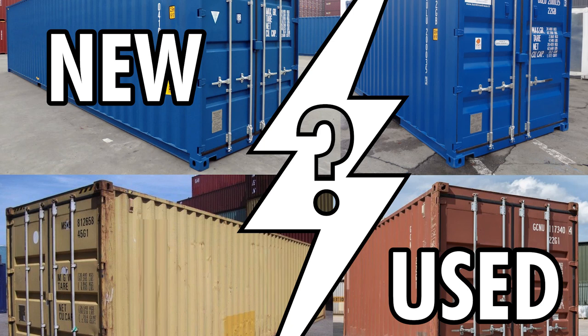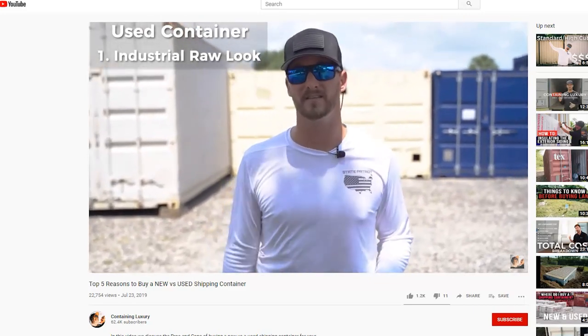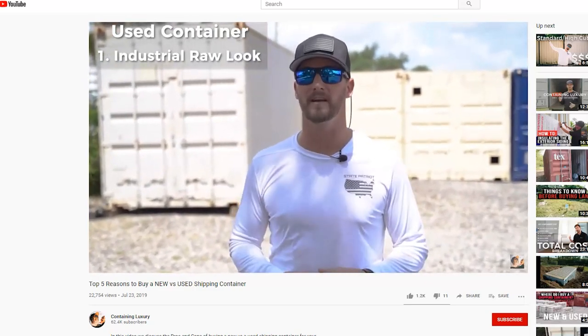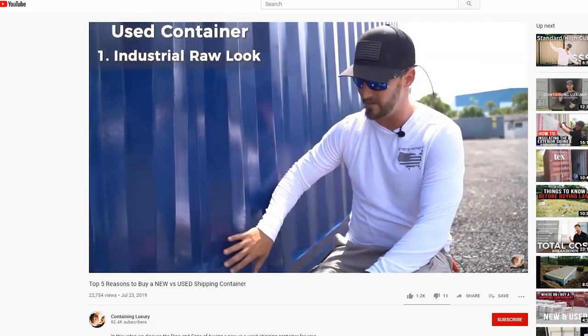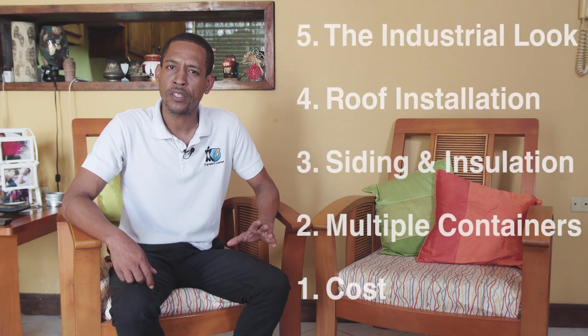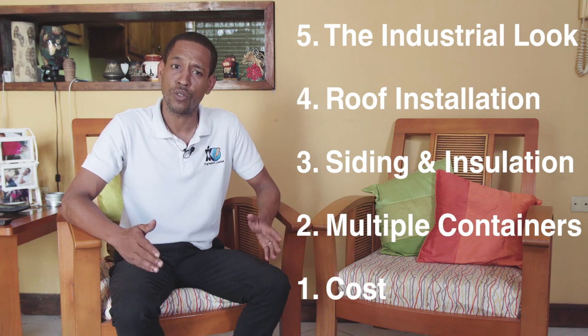Deciding on the type of containers: new versus used. Thanks to Containing Luxury, the ultimate do-it-yourself shipping container home channel, and his August 2019 episode on new versus used shipping containers — I included a link in the description. I was able to apply his list of pros and cons to my project and give it a scoring twist with a point system to make my final decision easily recognizable. Here are five points — all being reasons why I chose used shipping containers versus new ones.